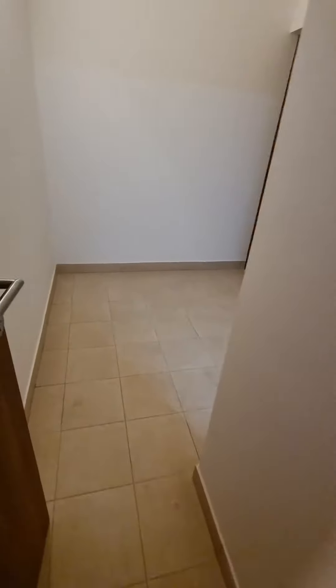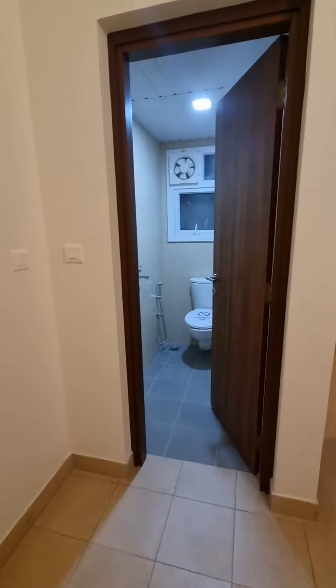There is another room attached here — a smaller sized room, which also has an attached bathroom.